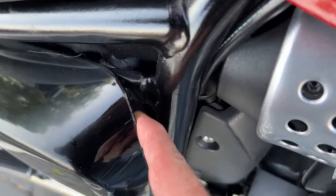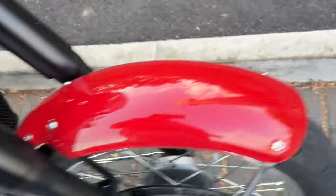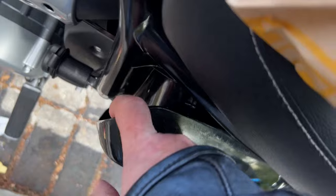I noticed these are a little bit wide. The side panels have popped out. What the heck?